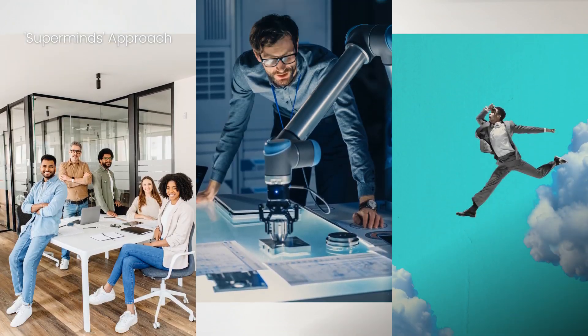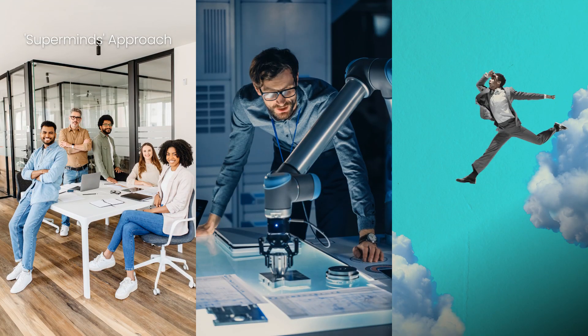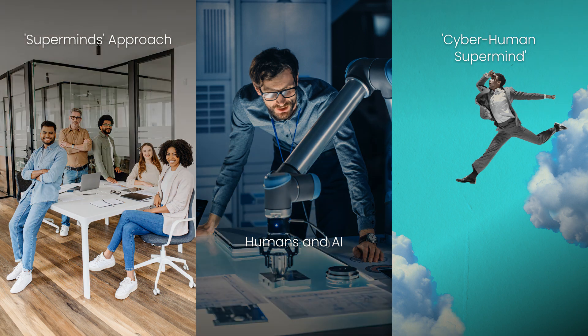The Superminds approach enhances group creativity by utilizing collective intelligence. With AI, the next step is the Cyber-Human Hyper-Connected Supermind, where humans and AI collaborate closely.